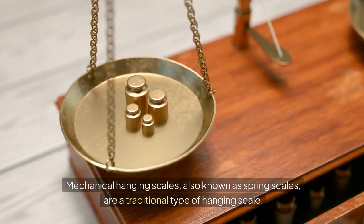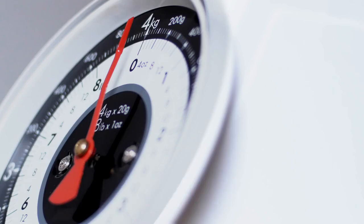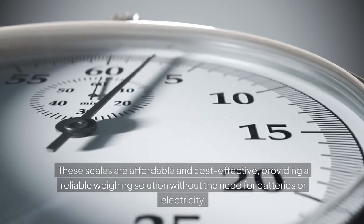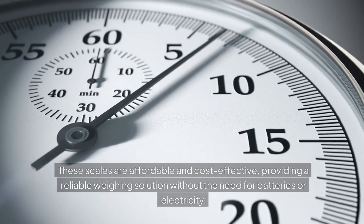Mechanical hanging scales, also known as spring scales, are a traditional type of hanging scale. They are simple and easy to use, making them accessible to users of all skill levels. These scales are affordable and cost-effective, providing a reliable weighing solution without the need for batteries or electricity.